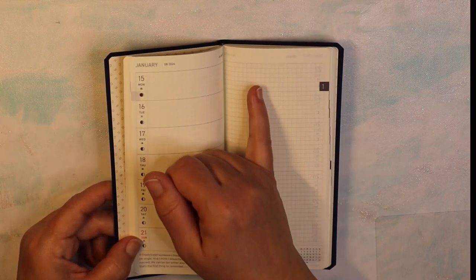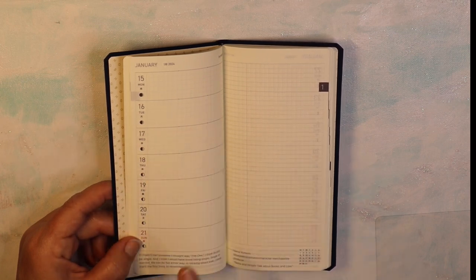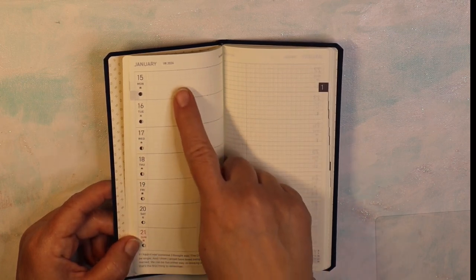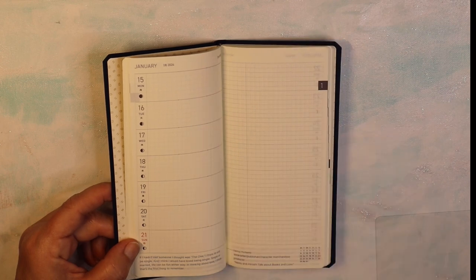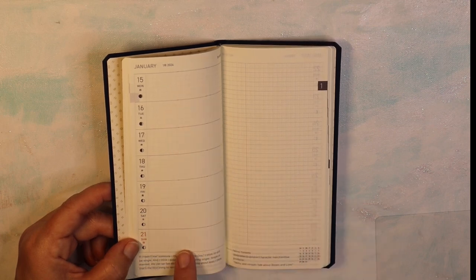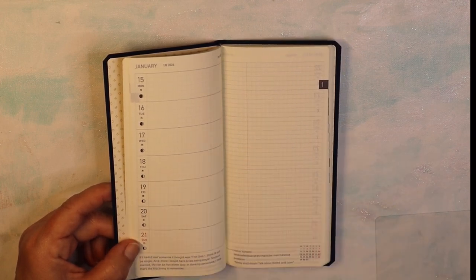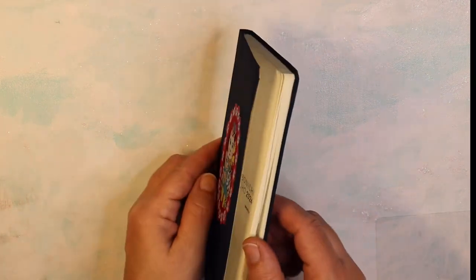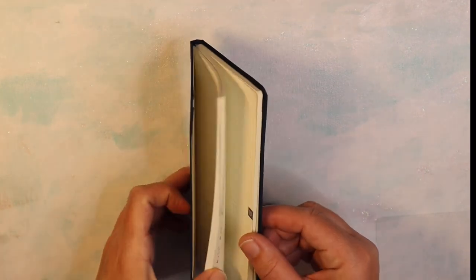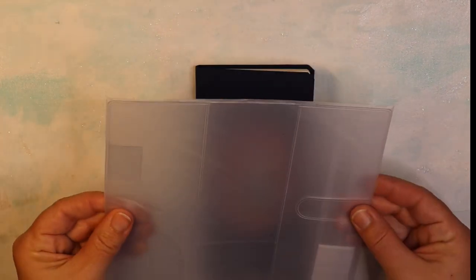I basically write my weekly plans on one side — appointments, kids' half days, things to remember. On the other side lately I've been writing art things I want to get done for Patreon or YouTube. It's also good for journaling — something that happened that day, a book somebody mentioned, a movie recommendation. If you have this with you while out and about, you can quickly jot down a good idea, a song on the radio, anything. It's a nice portable planner for both scheduling and notes.